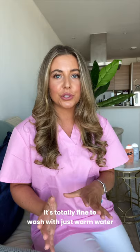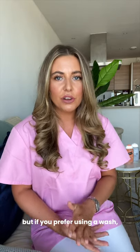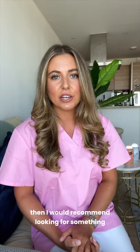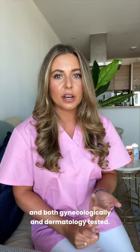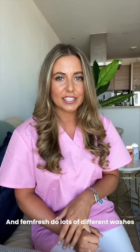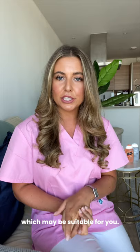It's totally fine to wash with just warm water, and lots of women like doing that. But if you prefer using a wash, then I would recommend looking for something that is pH balanced and both gynecologically and dermatologically tested. FemFresh do lots of different washes which may be suitable for you.